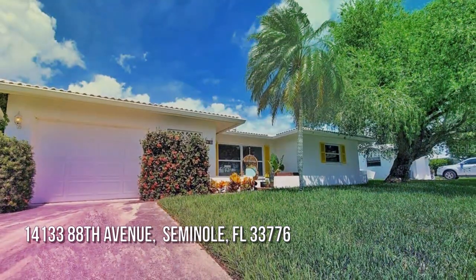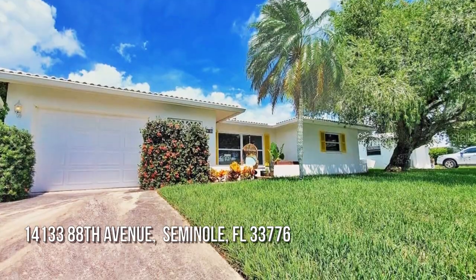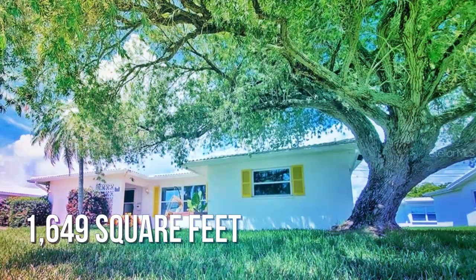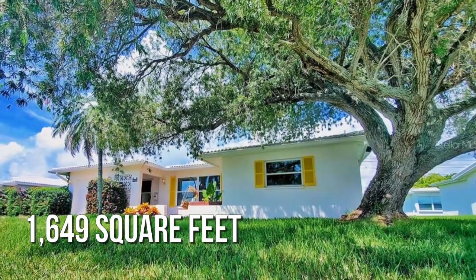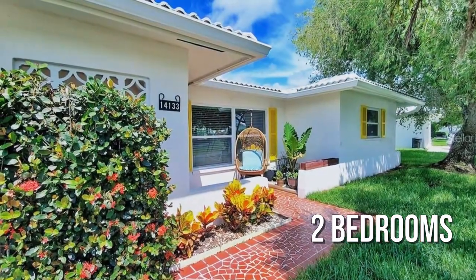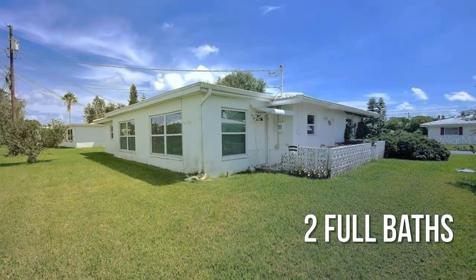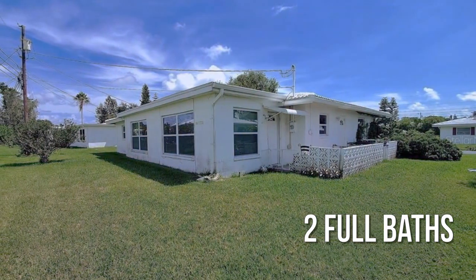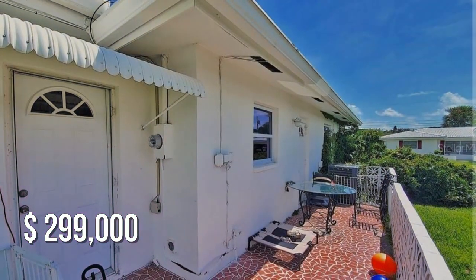House hunting? Don't miss this unique property. This lovely property offers over 1,600 square feet of living space, featuring two bedrooms with two full bathrooms. This property is currently listed for under $300,000.